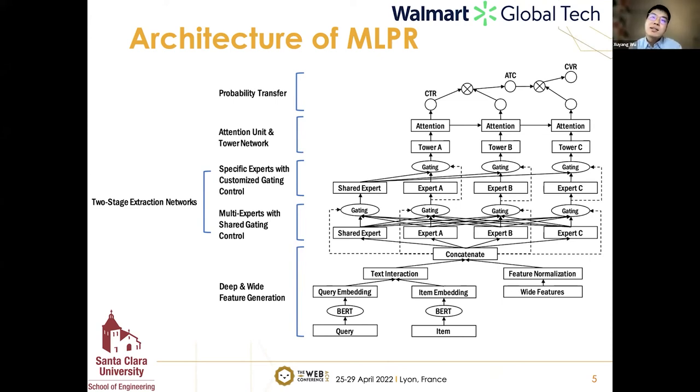The speaker confirms that the two BERT encoders use the same model weights. It makes sense to encode query and item text features separately using the same BERT model. Both the query-side and item-side share the same underlying BERT model, using multiple text features encoded independently.